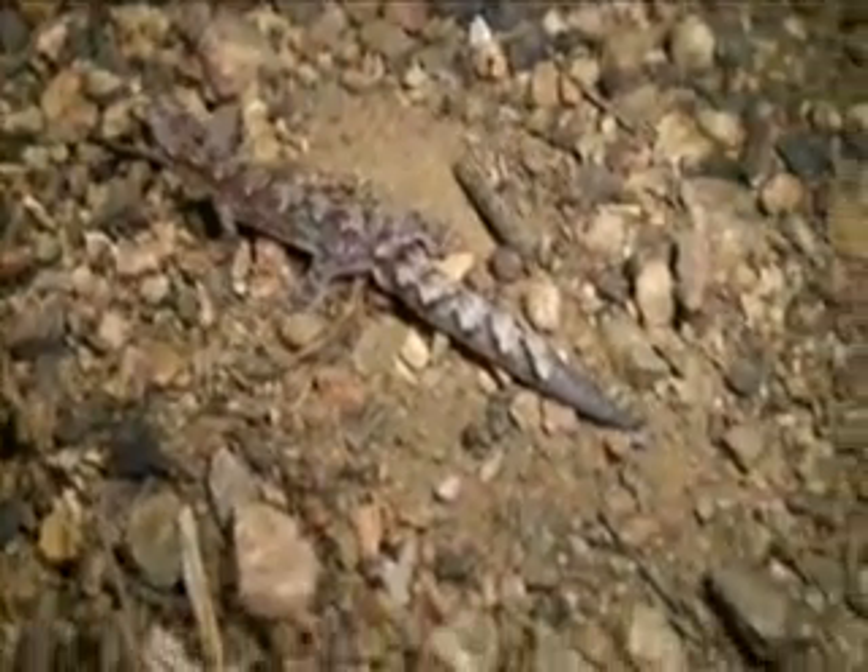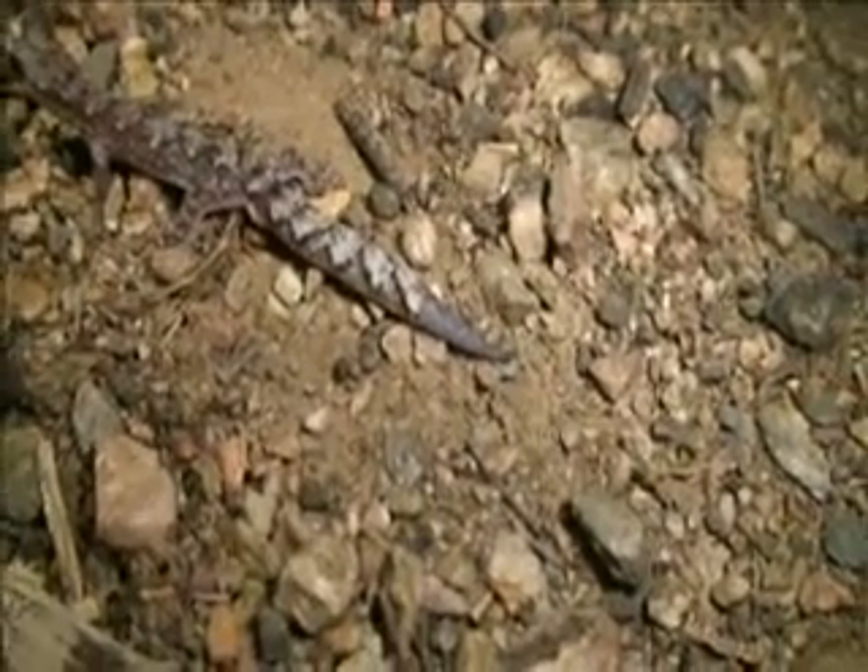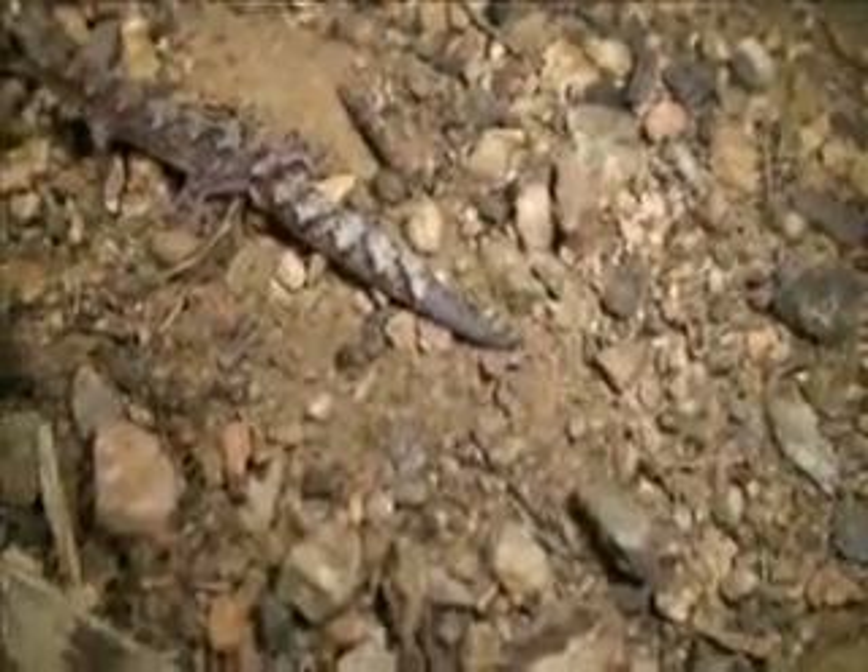What a little cutie, look at him, look at his lips! If you have a look here, you can see the bottom of his tail is a different color - something's tried to eat this little fella and it's broken off and he's actually regrown it.